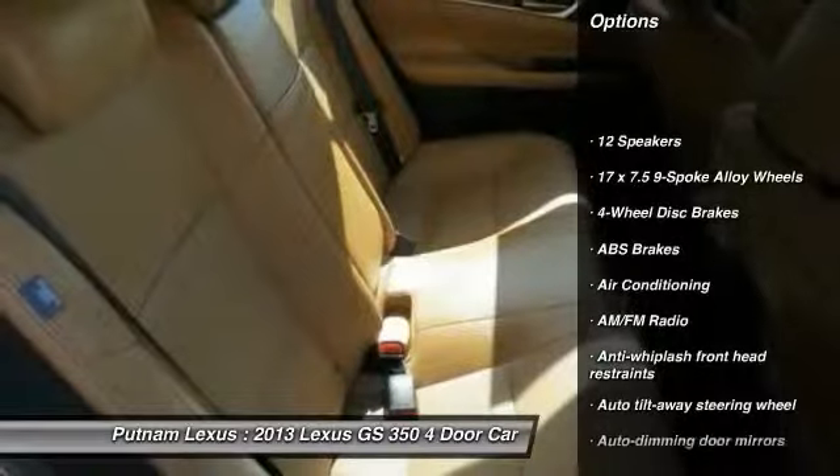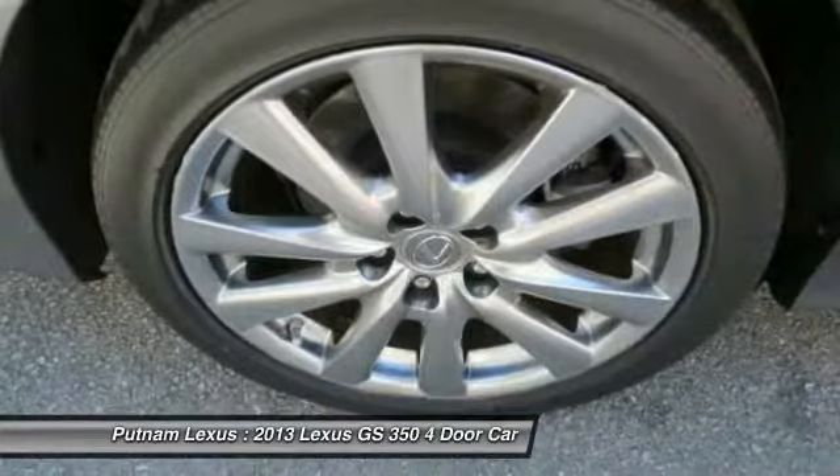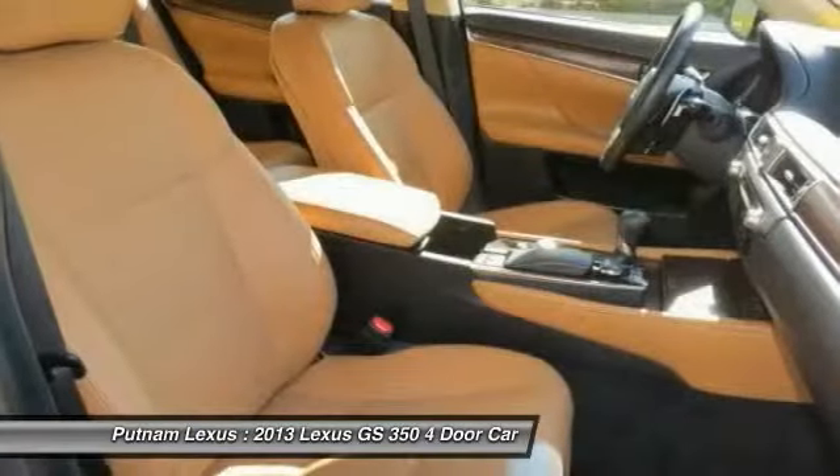Traction control, power passenger seat, leather-wrapped steering wheel, dual airbags, air conditioning, front power steering, four-wheel disc brakes, CD player, power windows.